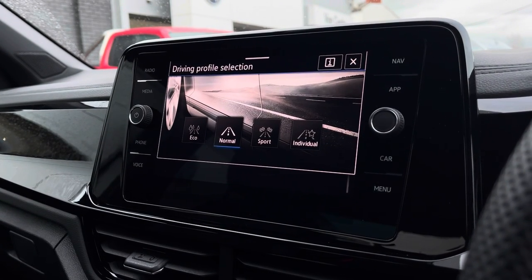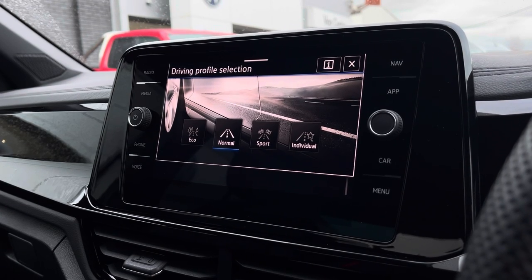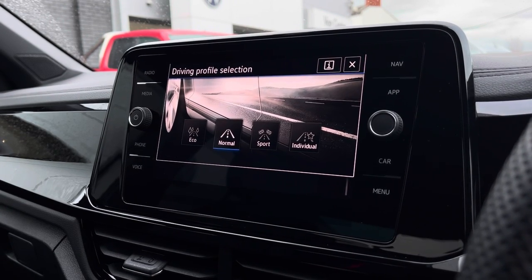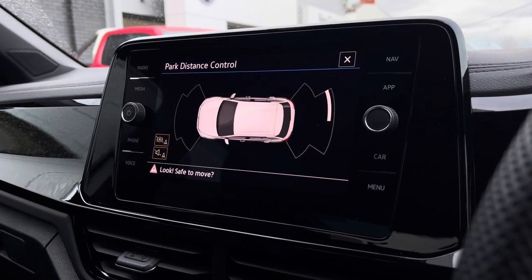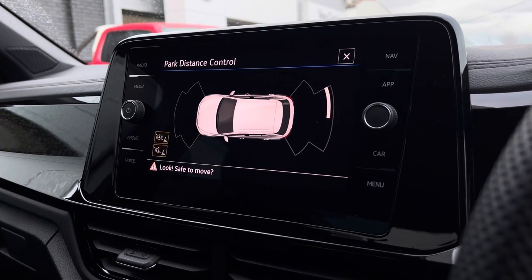We have driving profile selection which allows you to choose your car's performance. When popping the vehicle into reverse, the parking sensors will appear on screen to give you additional support when parking, helping keep your new car safe.